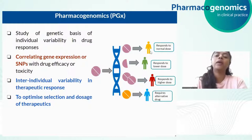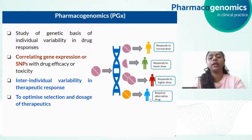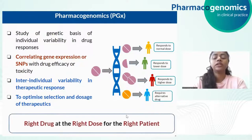Drug X might work very well in the first person, who responds at the normal dosage. In the second person, he might develop adverse drug reactions at a normal dosage, and hence a lower dosage is required. In the case of the third patient, the drug might not work at the normal dosage and a higher dosage is required. In the case of the fourth patient, the drug might not work at all and he might need an alternative drug. So in simple terms, PGX is the approach of the right drug at the right dose for the right patient.